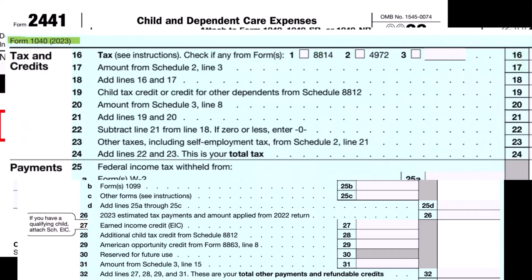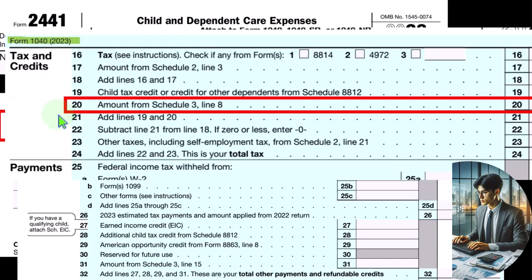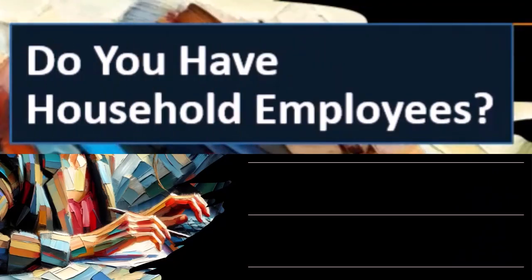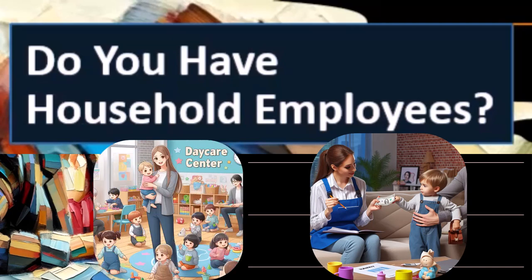Here is the Form 1040. We're looking at page two and the tax and credits section, the non-refundable area, line 20, amount from Schedule 3. So we've talked about paying someone to take care of the child to free us up to work — that could take a few different formats. One, it could be that we have someone coming to our home and working for us, or two, we might have an outside institution like a preschool, where we're paying an external provider, or something happening through our work with the help of our employer.